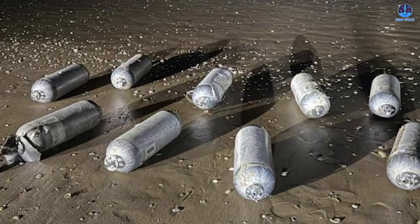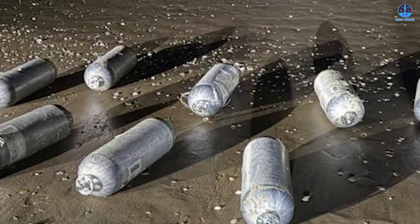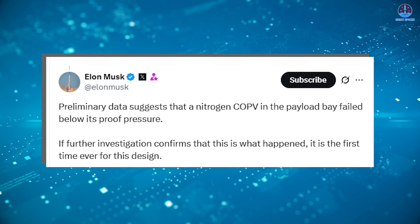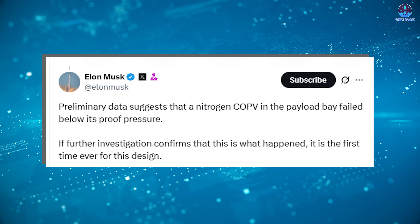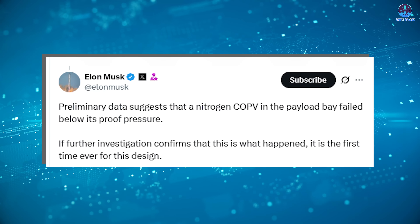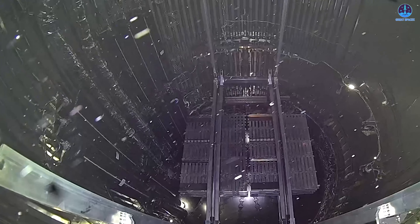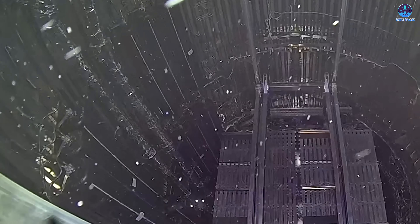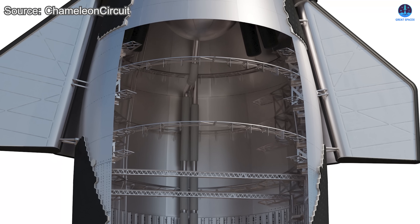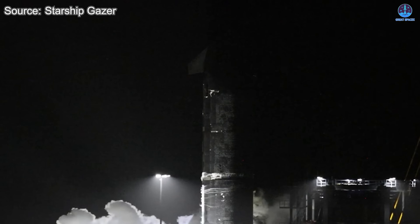Their lightweight design is key to maintaining performance, which is why after Flight 9, several COPVs were seen washed up along the beach. However, despite their advantages, COPVs are quite complex and vulnerable to failure under extreme conditions. On X, Elon Musk explained that preliminary data suggests a nitrogen COPV in the payload bay failed before its proof pressure. During the recent test, the internal pressure exceeded the container's limits, causing the COPV to rupture. The resulting force blew a hole through the windward side of the vehicle, damaging fuel lines and the forward dome, allowing fuel to leak out, ignite, and ultimately cause the massive explosion that destroyed Ship 36.